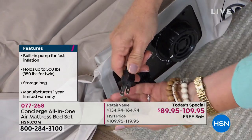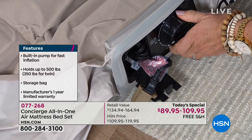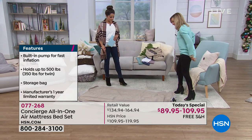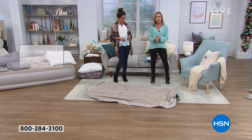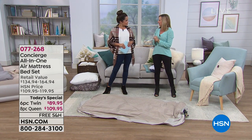You just slip the cord out, plug it in, turn the dial — and that's all you need to do. It's already going to work. The twin takes about two minutes to inflate, the queen about three minutes. You don't have to do any work. Usually you have to find the pump, find the little nozzle, keep it lined up and hold it there the whole time. This is so simple.